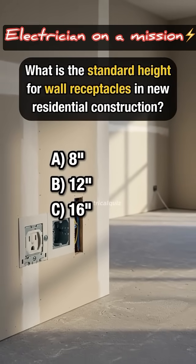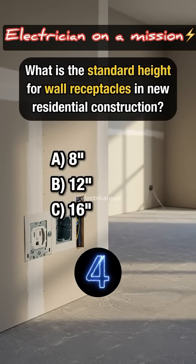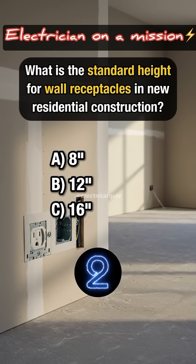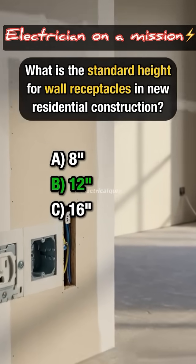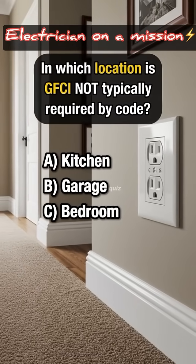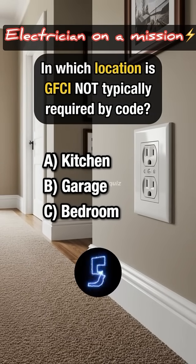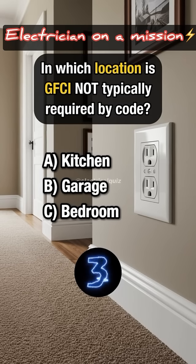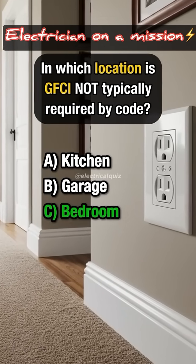What is the standard height for wall receptacles in new residential construction? Answer B: 12 inches. In which location is GFCI not typically required by code? Answer C: Bedroom.